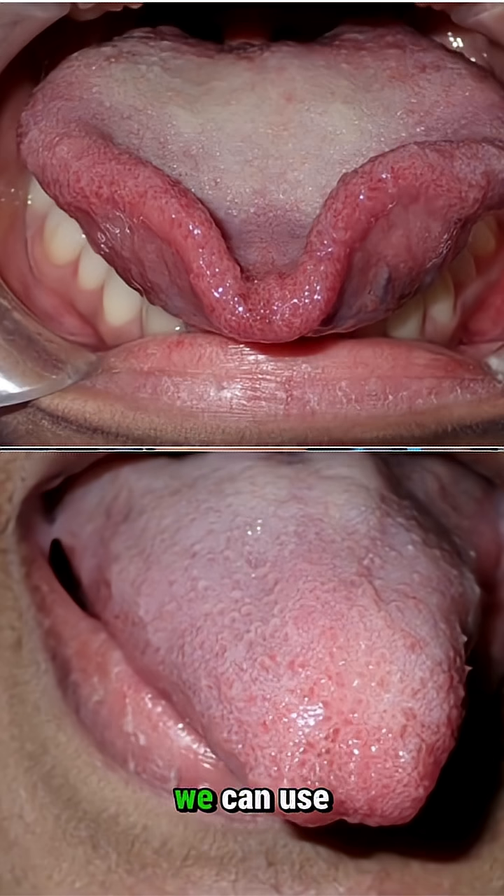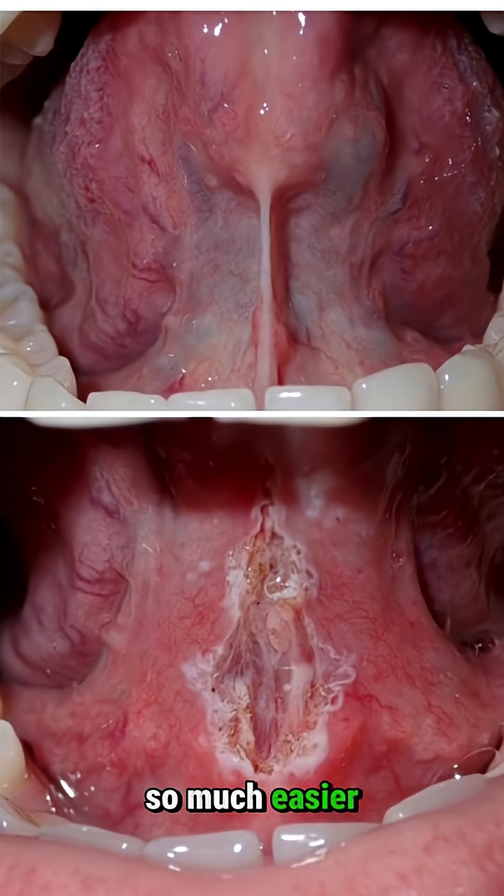And then in dentistry, we can use it for gingival troughing, for margins, for major restorative. It makes life so much easier.